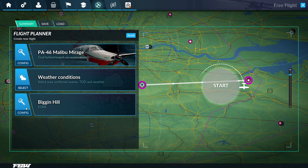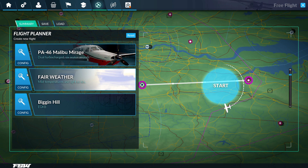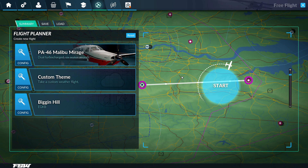Weather conditions — you can do visibility, wind speed, wind direction, time, and season. But you can't configure how you start on the airport yet, which is kind of a bummer. Let's go with fair weather. There are a lot of really cool things. Now the biggest issue: the loading time.